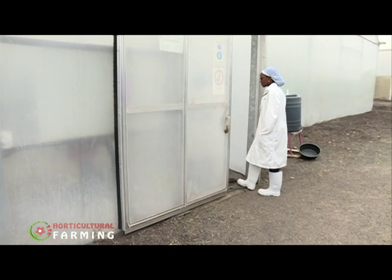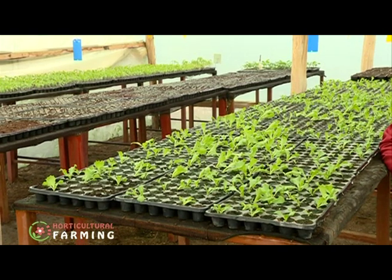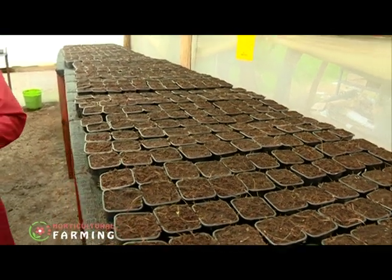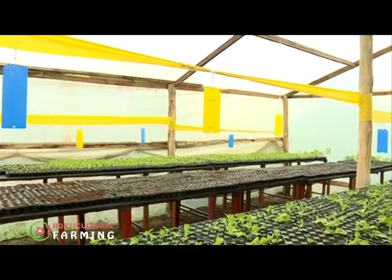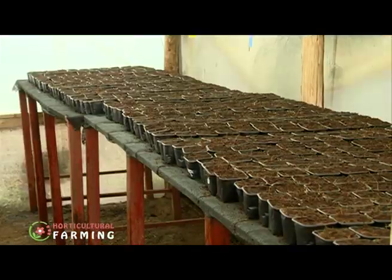They started a tour of the facility by visiting the propagation area. George explains that it is important to take care of the propagation unit to have healthy plants once you transplant. The nursery is the most important part of tomato propagation, which is why they have enclosed it in this area, monitoring pests using yellow traps and blue and yellow honey bars, while ensuring the area is generally clean.